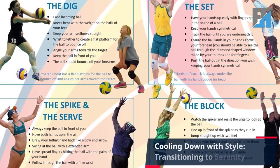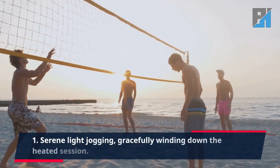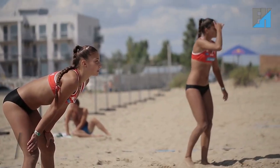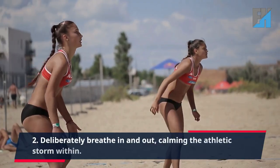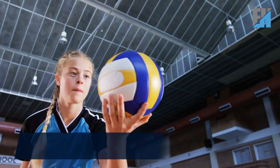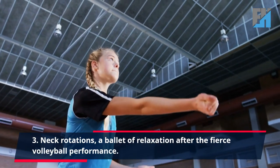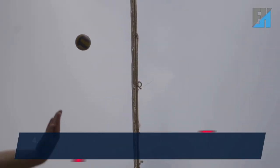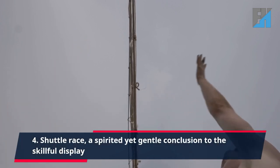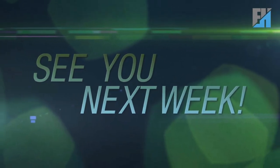11. Cooling down with style, transitioning to serenity. Serene light jogging, gracefully winding down the heated session. 12. Deliberately breathe in and out, calming the athletic storm within. 13. Neck rotations, a ballet of relaxation after the fierce volleyball performance. 14. Shuttle race, a spirited yet gentle conclusion to the skillful display. See you in the next video.